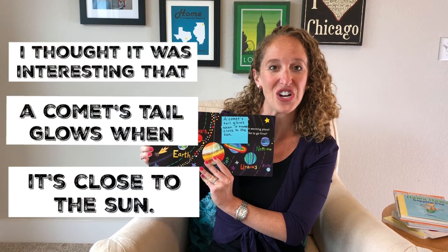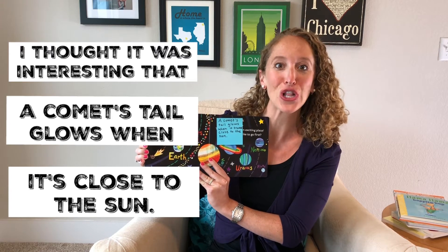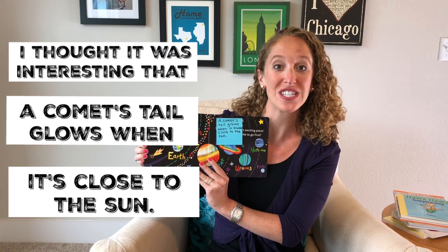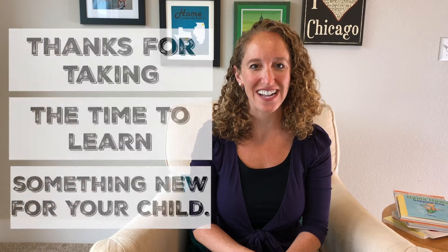I thought it was very interesting that a comet's tail glows when it's close to the sun. Howdy, Elise here. Thanks for tuning in to Reading Boots and thanks for taking the time to learn something new for your child.